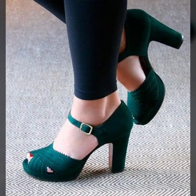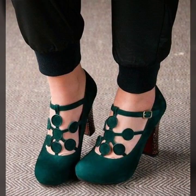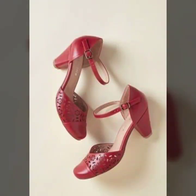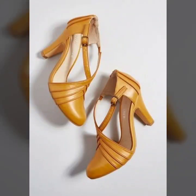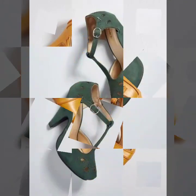Hello everyone, welcome back to my YouTube channel! I hope that you are fine and doing very well. Here I'm back again with another very beautiful collection of low heel and high heel round toe shoes designs for winter wear.